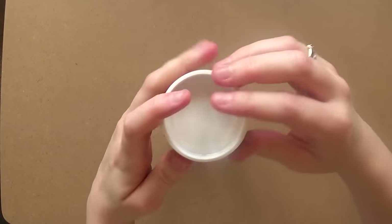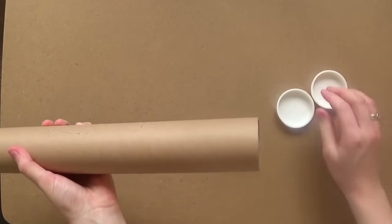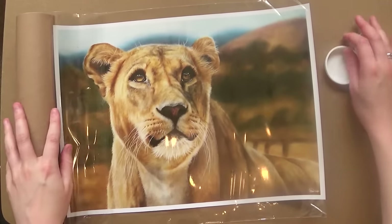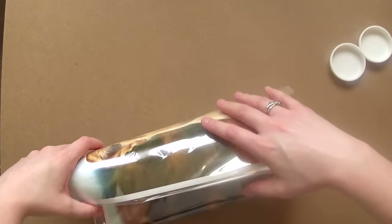To take the large print out of the mailing tube — because it's been rolled up it can become a bit curved at the edges, but I just turn it over and roll it up again and it will come out completely flat. Once you frame it there won't be any creases, and putting it in a mailing tube does not damage the print at all.